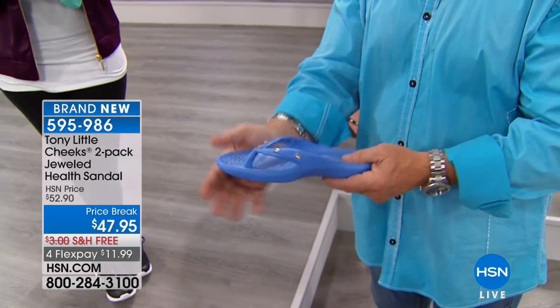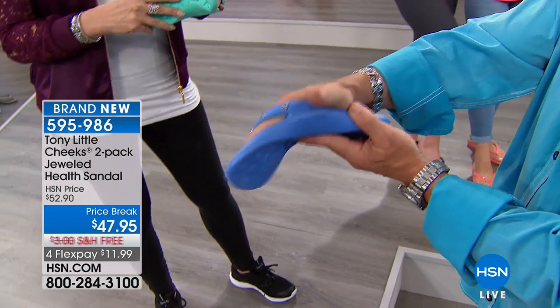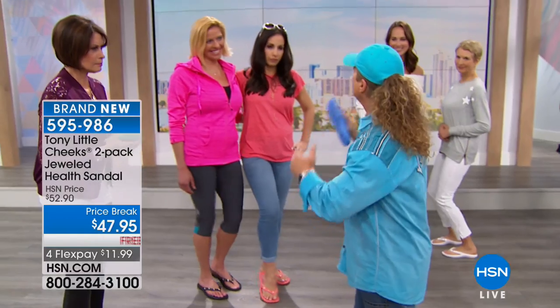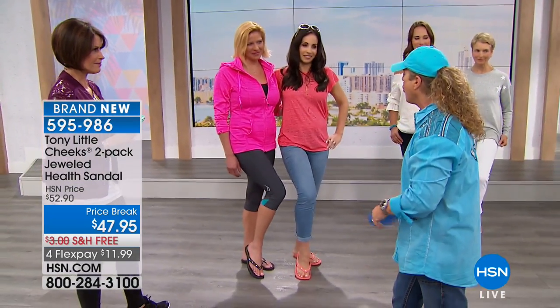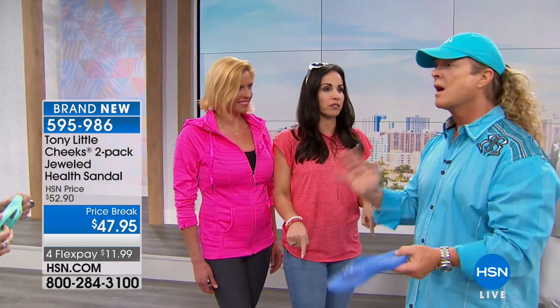Don't walk barefoot — her big point isn't just that these are fashionable and cute; she says whenever you're walking in the house you should be wearing these because they're protecting your feet. Both of you have had the sandals for many years. Why do you like them? Because they are the most comfortable shoes — honestly the most comfortable I've ever worn. I have travertine in my house. I wear them every day, get out of bed and put them on first. They're indestructible.